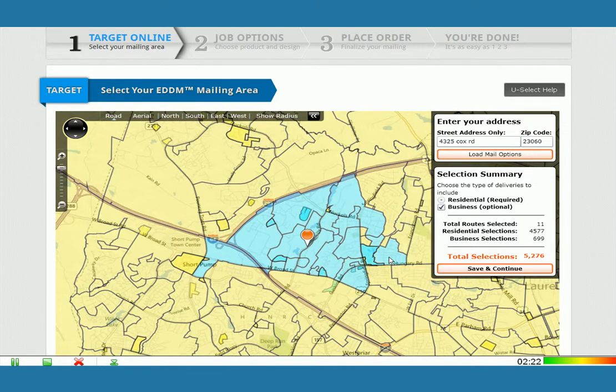For today's purpose, let's assume that we want to reach 10,000 households. That's about 10,000. Now, you'll notice you can choose to include or exclude business deliveries. I'm going to exclude them, and I see my total went back down to 9,400. So let's get that to 10,000 or more. There we go. Once that's complete, you click Save and Continue.